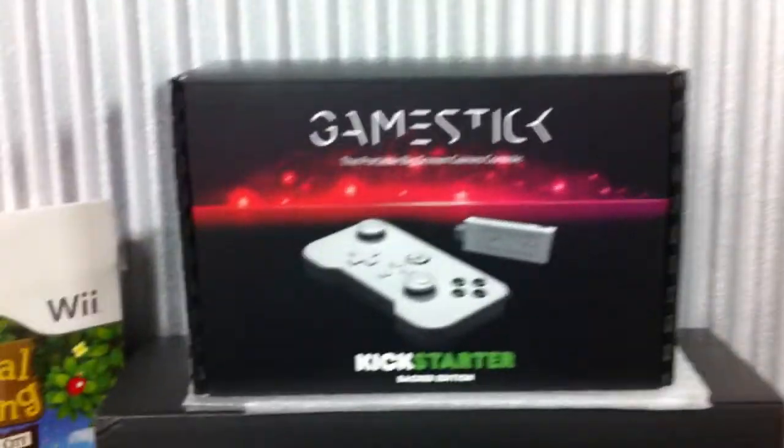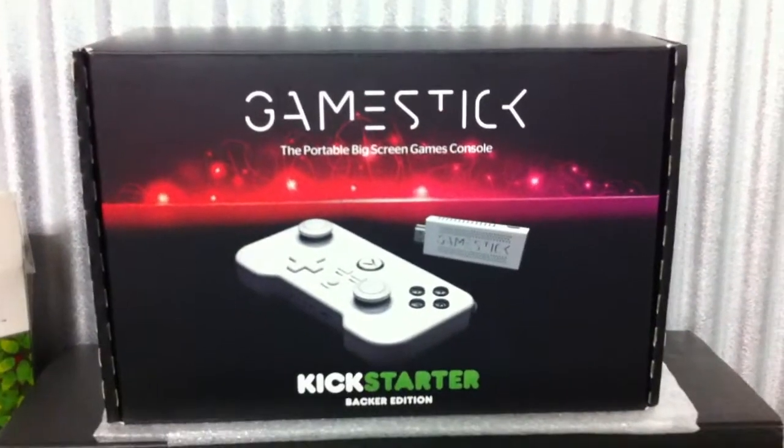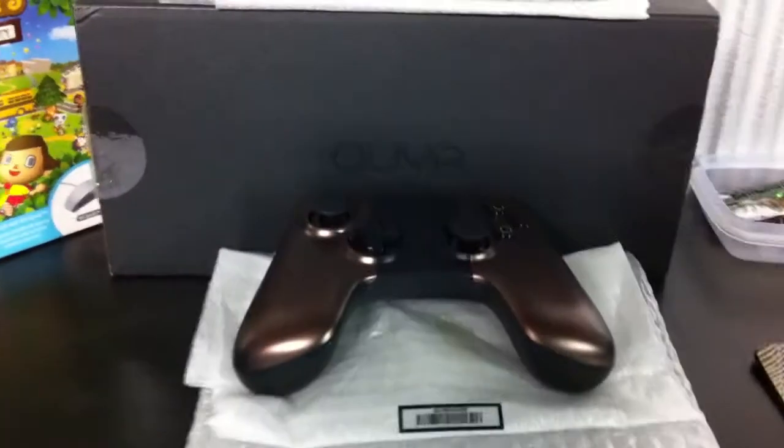Here are my latest things. This is a Game Stick, which is apparently the world's smallest console — about the size of a pack of chewing gum. And this is the OUYA, the Kickstarter edition. I've got the bronze one, and that's fun to play.